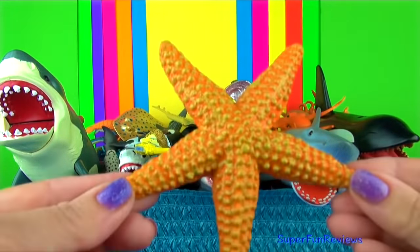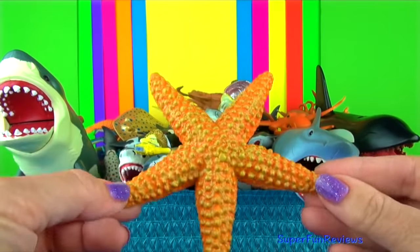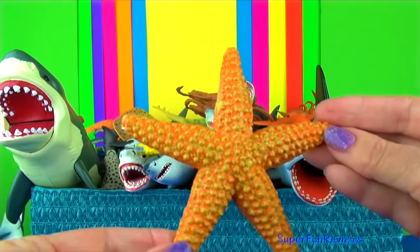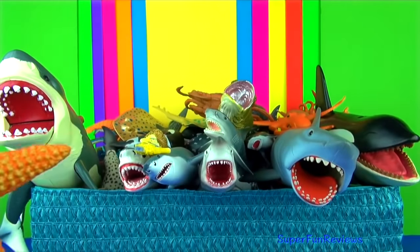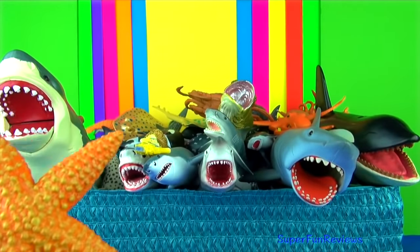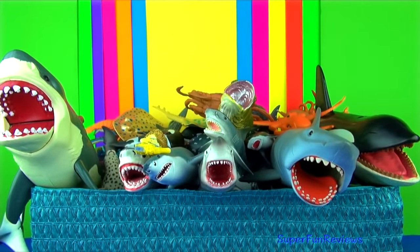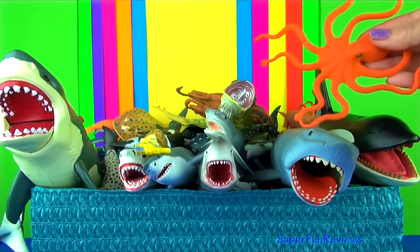The starfish belongs to a large group of marine animals called echinoderms. Starfish are usually found in the shallow water of any world ocean and cannot survive in fresh water. They are not related to fish — I like to call them sea stars.